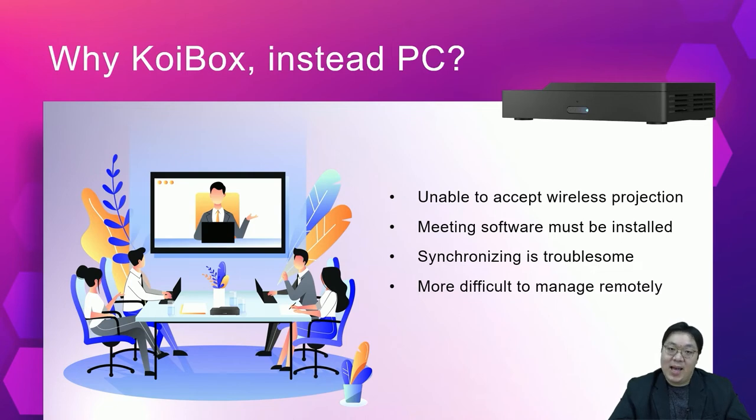So why did we choose KoiBox instead of just setting up a shared PC in the conference room? There are several reasons. First, with a PC, wireless projection from laptops is not possible. Presenters would need to pre-copy files to the public computer via a flash drive or by logging into their email or cloud storage on the public computer — which is more dangerous than direct projection. By contrast, direct wireless projection is much easier and safer.